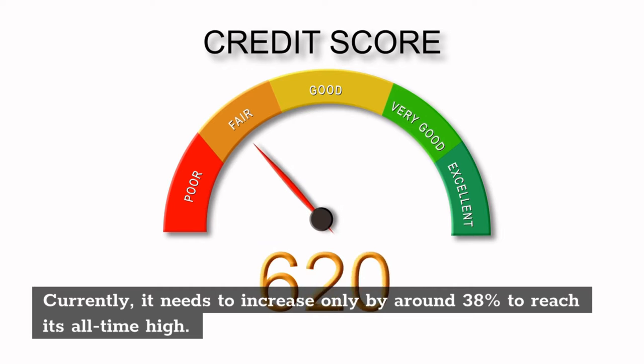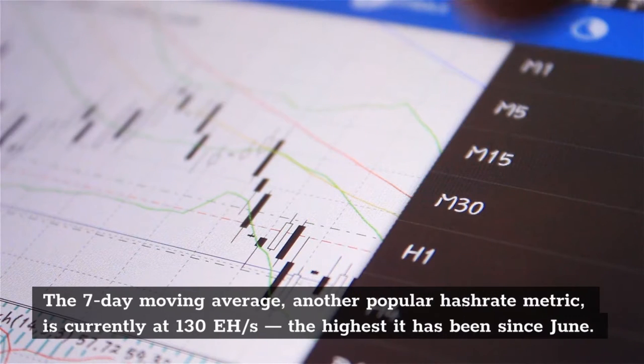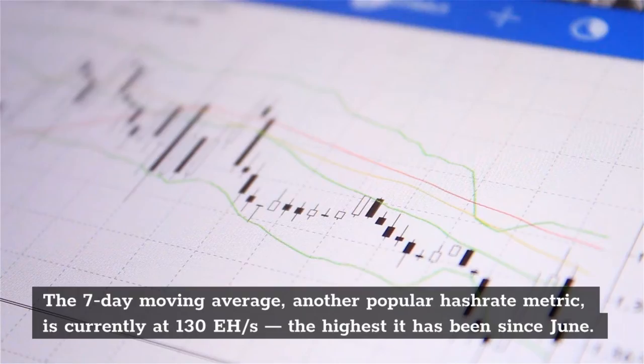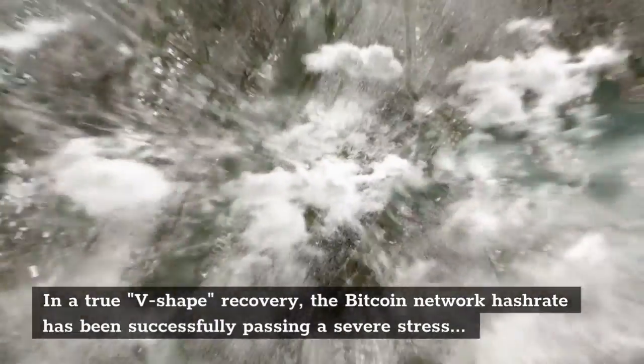In a true V-shaped recovery, the Bitcoin network hashrate has been successfully passing a severe stress test, showing it can recover from a ban by one of the world's biggest economies. Governed purely by free market principles, Bitcoin is indeed anti-fragile and impossible to be banned.